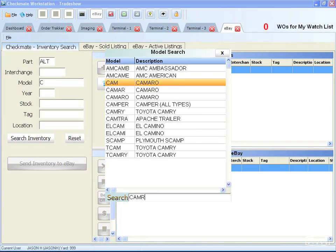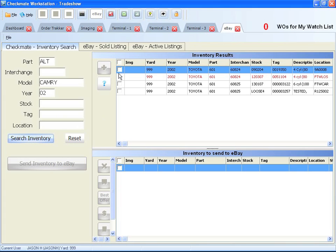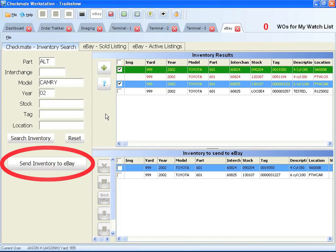Our new Checkmate Listing Manager for eBay feature can put a large group of parts on eBay all at once. It's as simple as selecting the parts and clicking the Send Inventory to eBay button.